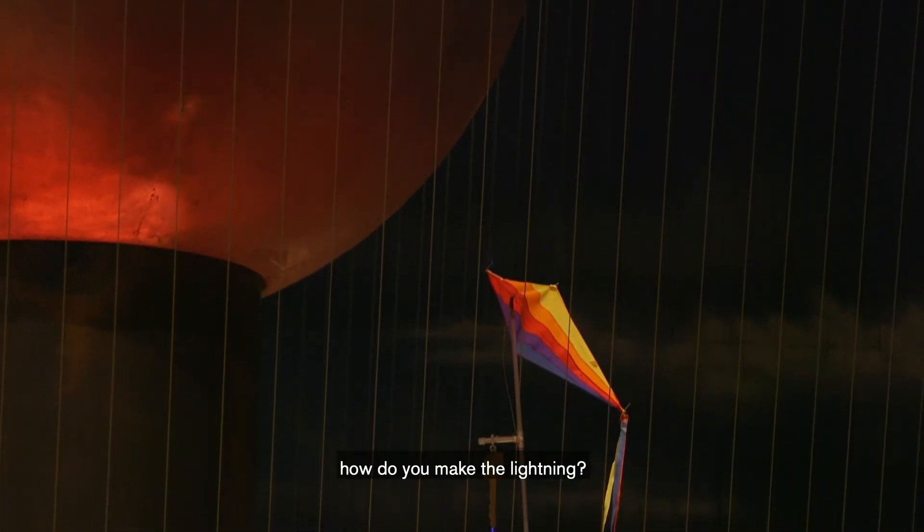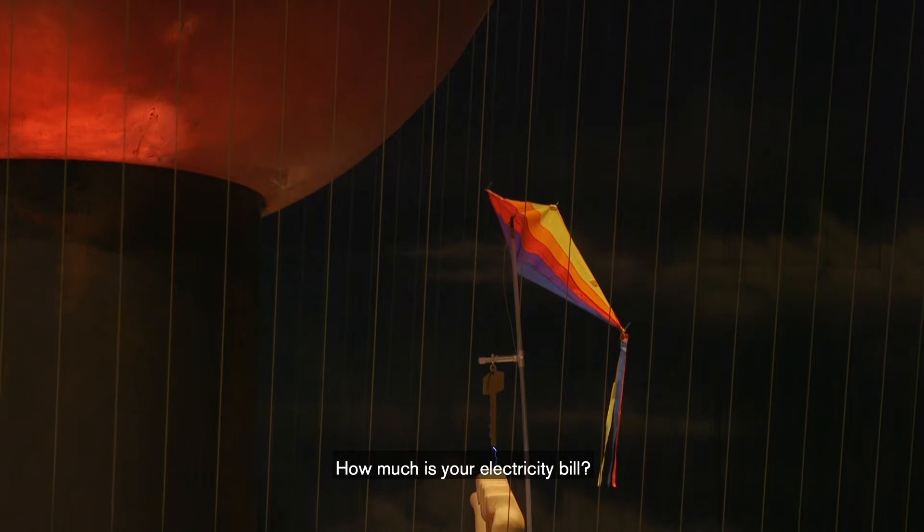After our lightning shows, we're often asked: how do you make the lightning? How much is your electricity bill?